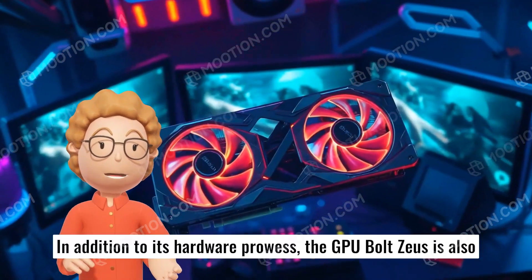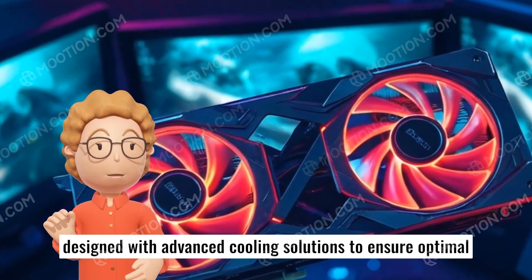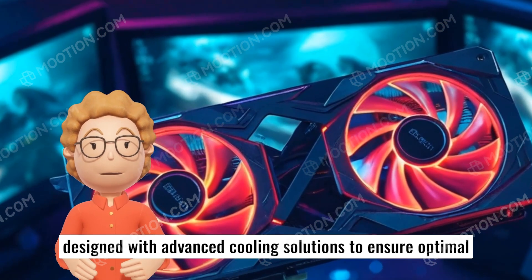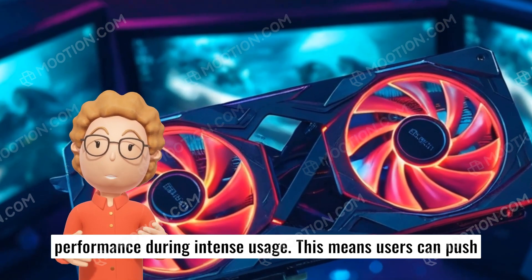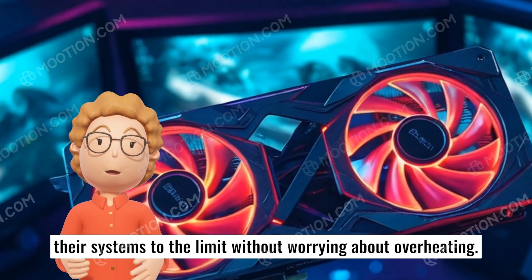In addition to its hardware prowess, the GPU Bolt Zeus is also designed with advanced cooling solutions to ensure optimal performance during intense usage. This means users can push their systems to the limit without worrying about overheating.